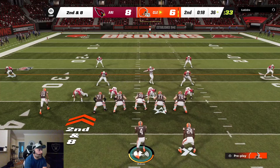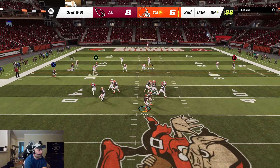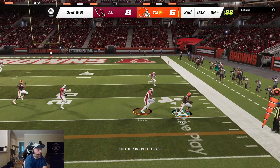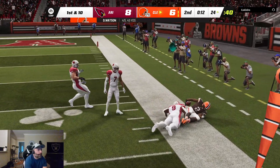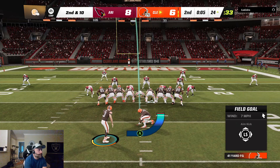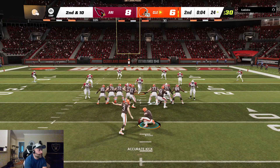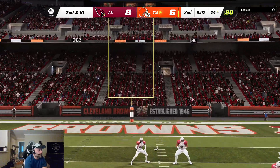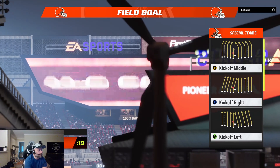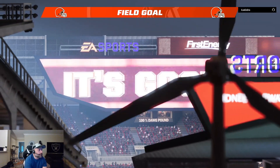The defense threw up three out to the left, one to the right on second and eight. Watson's throw taken in by Cooper, but good coverage along the sidelines — no place for that one to get in there, it sails incomplete. York able to send this one through, and they're going to take the lead — it's now nine to eight.